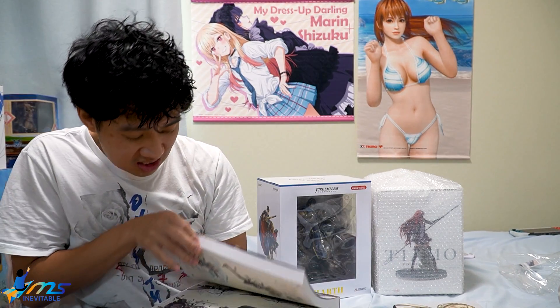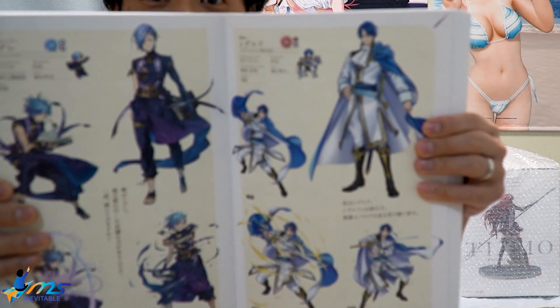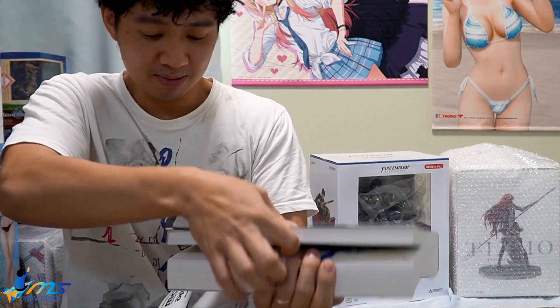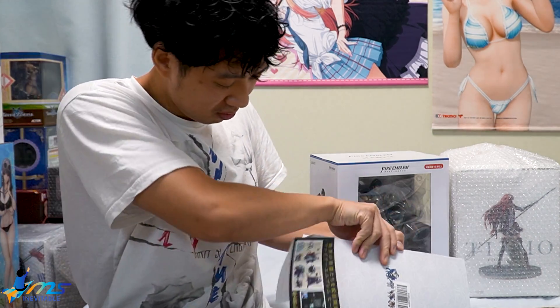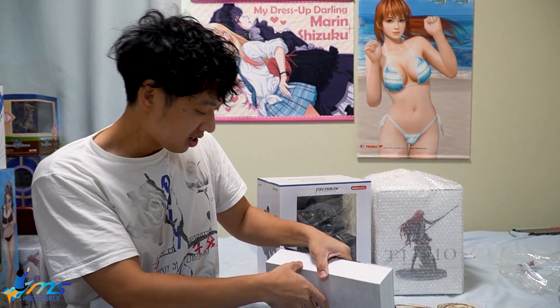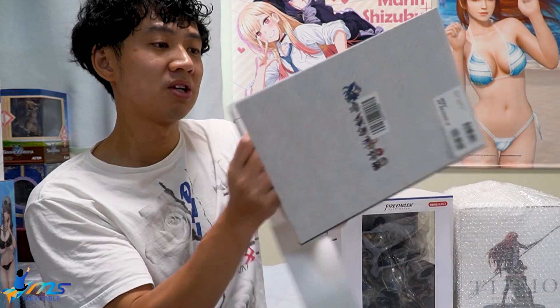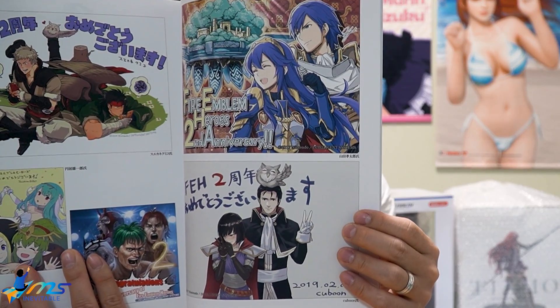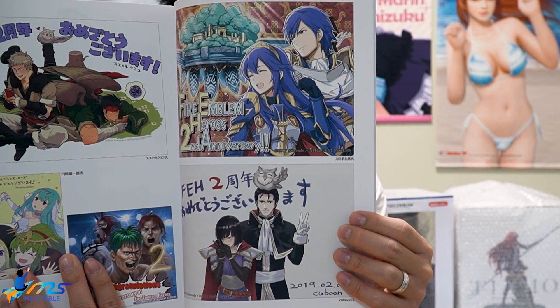I've also got these character illustration volumes - Fire Emblem Heroes. These are brand new as well. Look how thick these books are! The artwork in here is immaculate. Look at Sigurd, look at Shigure - this book is absolutely beautiful. It's got some exclusives as well, like Reinhardt.